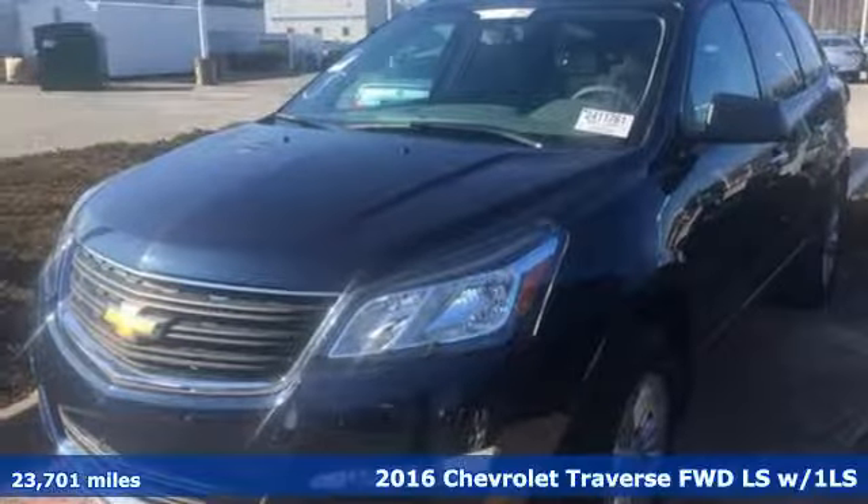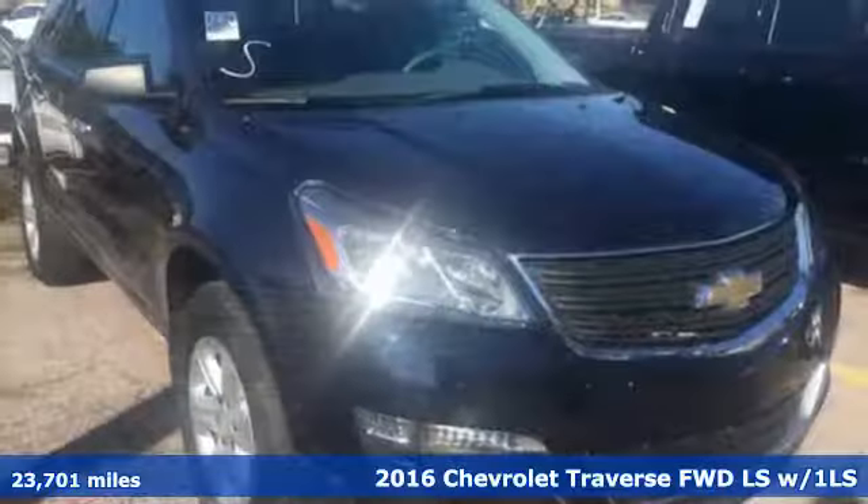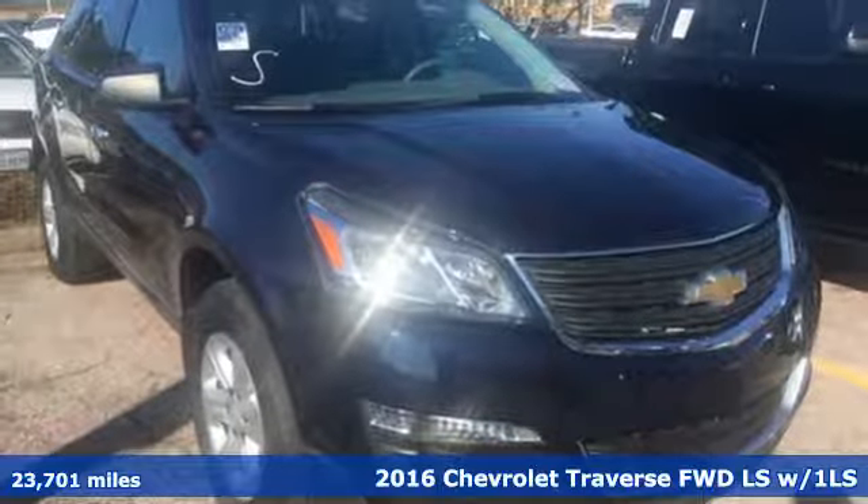It's a 2016 Chevrolet Traverse. Chevrolet, 100 years of icons.